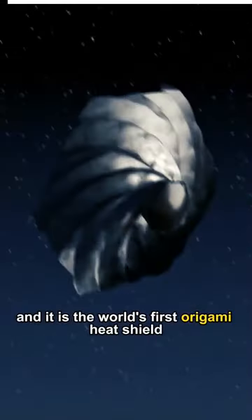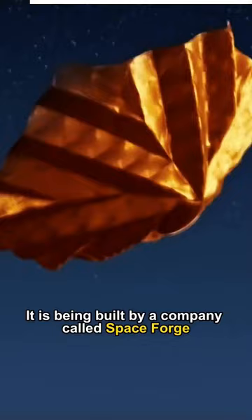This is Pridwen and it is the world's first origami heat shield. It is being built by a company called Spaceforge and could be revolutionary.